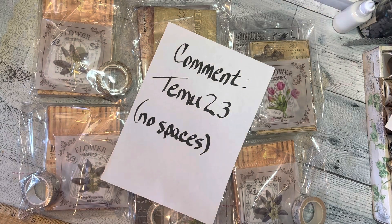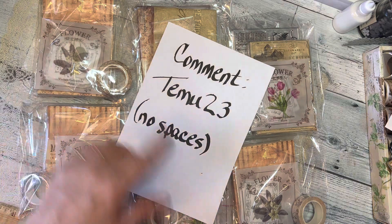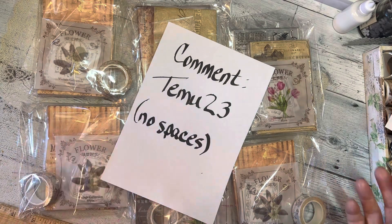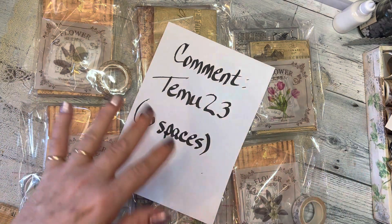Hello everybody! I'm announcing the official giveaway. I've put together six packets, so there will be six winners with some Temu products. I'll go through them real quick — it'll be a random drawing and I'm going to use the YouTube Comment Picker to draw the names. What you'll need to do is comment down below 'Temu23' — you can say anything else also, but the comment picker will pick 'Temu23' when I put that in for anybody that mentioned it.